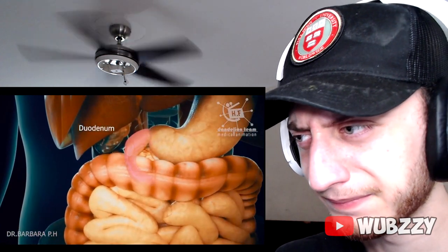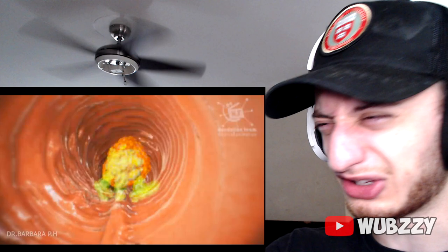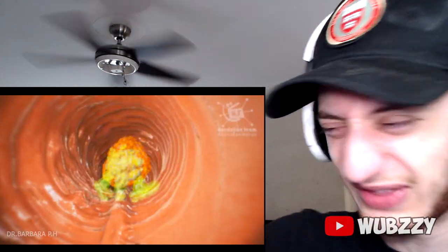The duodenum — the first part of the small intestine — receives partially digested food from the stomach and begins the absorption of nutrients. The duodenum is the shortest segment of the intestine and is about 23 to 28 centimeters, or 9 to 11 inches long. It is roughly horseshoe-shaped. That's huge!